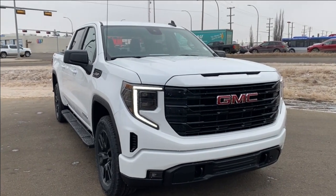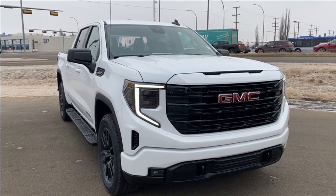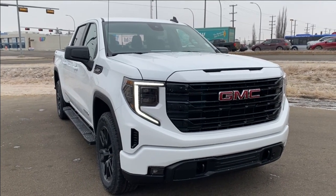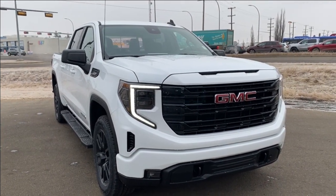Welcome to Wolf GMC Buick. Today we're going to be taking a look at a new 2024 GMC Sierra 1500 Elevation, summit white paint with a jet black interior. Under the hood you have a 5.3 liter V8 engine paired with a 10 speed automatic transmission.